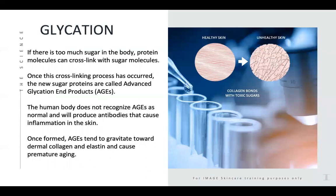Glycation is another big one. When there's too much sugar in the body, the protein molecules can cross-link with the sugar molecules. Once the cross-linking process has occurred, the new sugar proteins — called advanced glycation end products, or AGES for short — are not recognized as normal by the human body, which then produces antibodies that cause inflammation in the skin. Once formed, AGES tend to gravitate towards dermal collagen and elastin, causing premature aging and that creepiness in the skin.